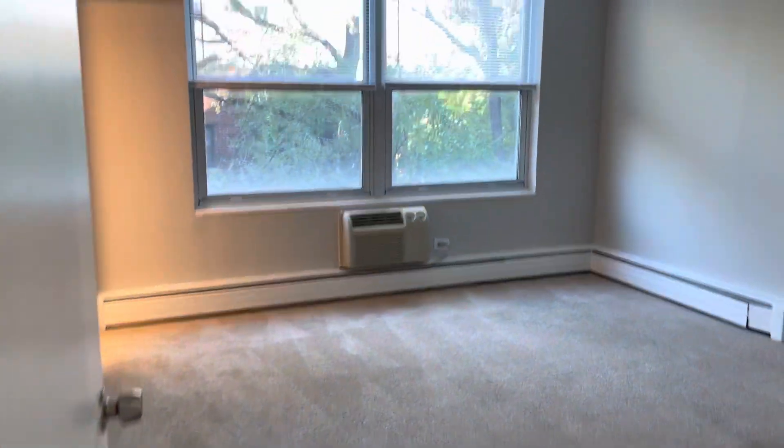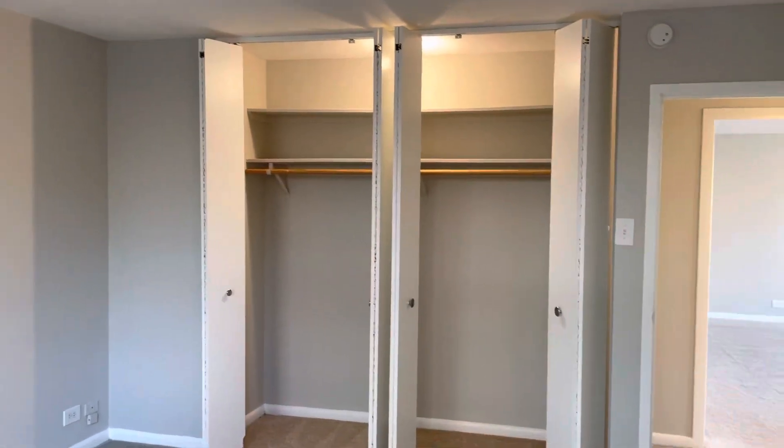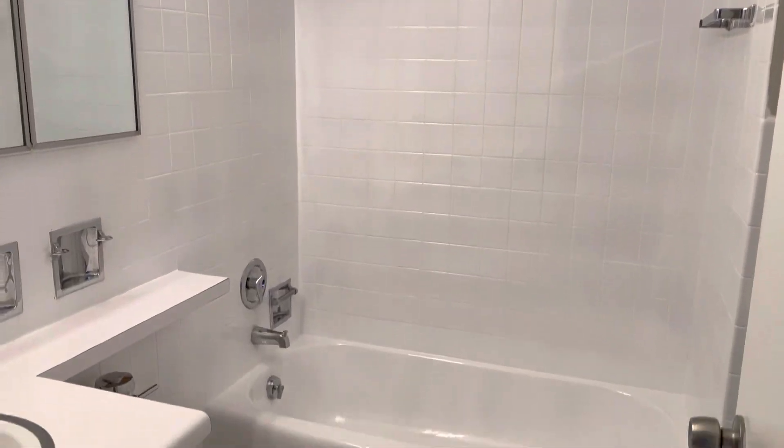This bedroom has its own bathroom, big beautiful windows, tons of natural light, and amazing closet space.